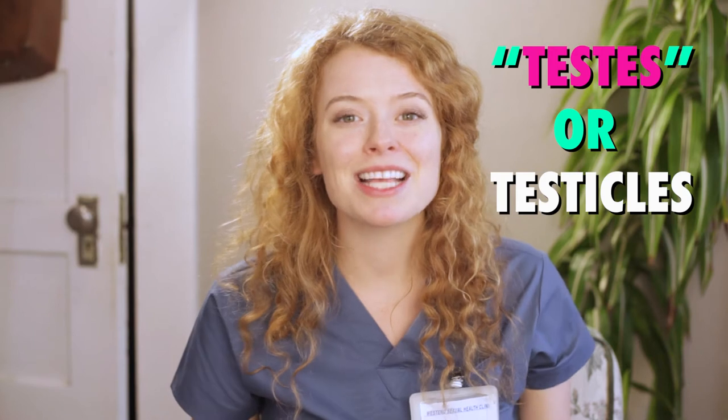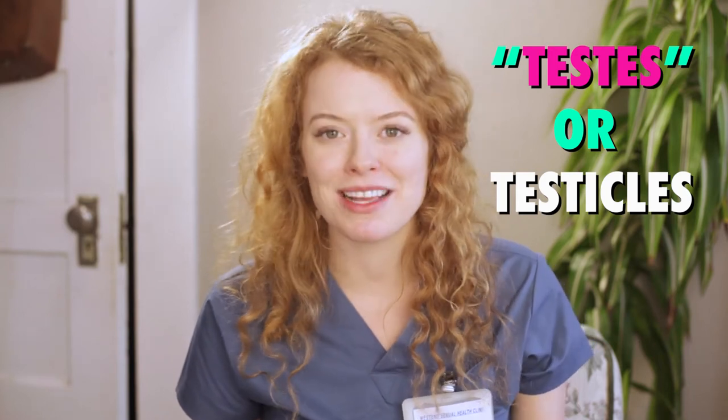The scrotum is the pouch or sac that hangs behind the penis. It contains and protects the testes, or testicles, as well as a bunch of nerve endings and blood vessels. It also regulates the temperature of the testicles, which is why they move closer or farther away from the body depending on how cold or warm it is.